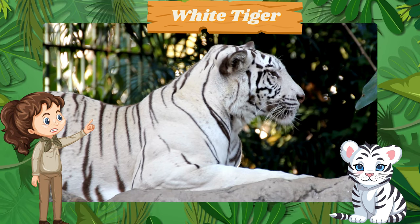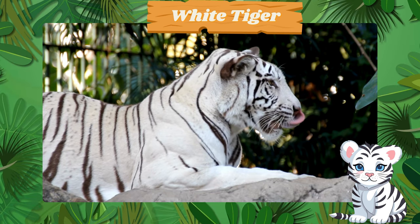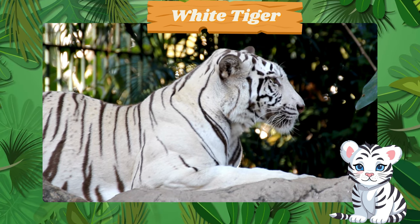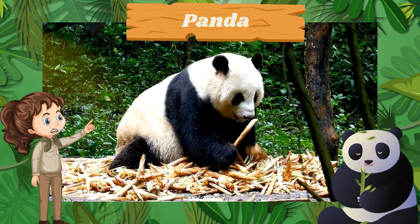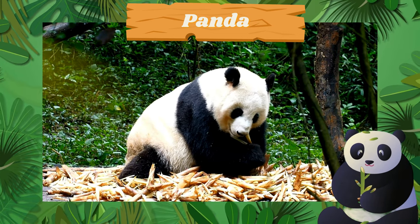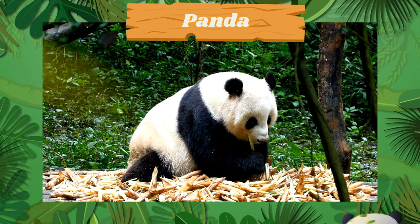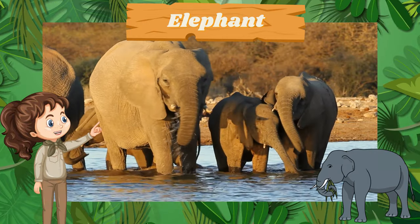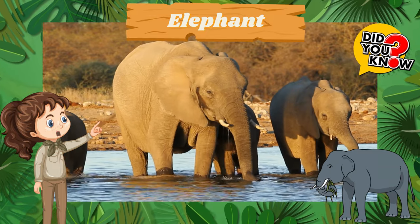Look at the rare white tiger. Fun fact: white tigers are not albino, but have a genetic variation. Wave to the cuddly panda. Fun fact: pandas spend most of their day eating bamboo. Here's the gentle elephant with its long trunk and big ears. Did you know that elephants have a great memory and can recognize themselves in a mirror?